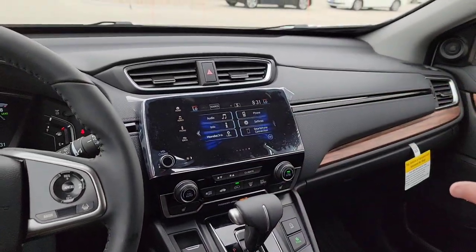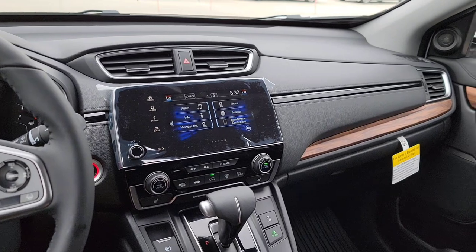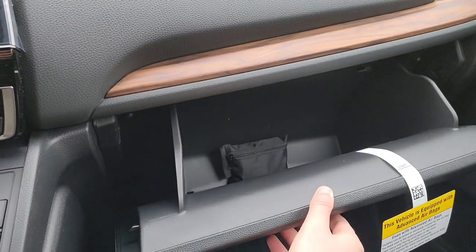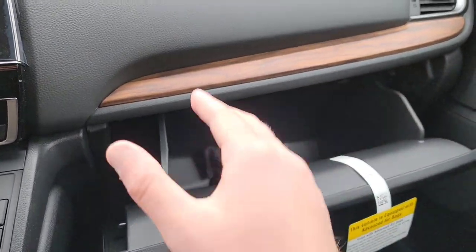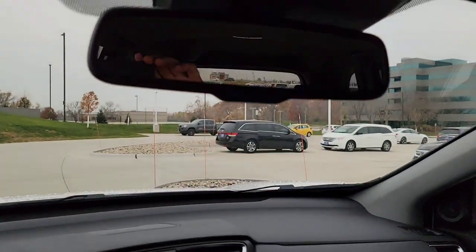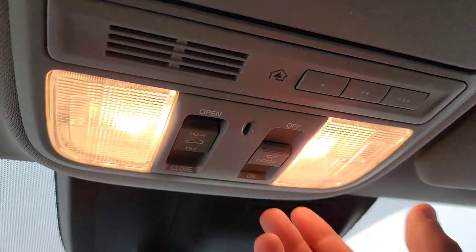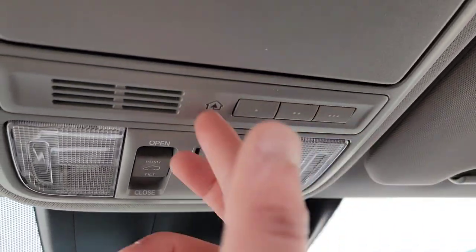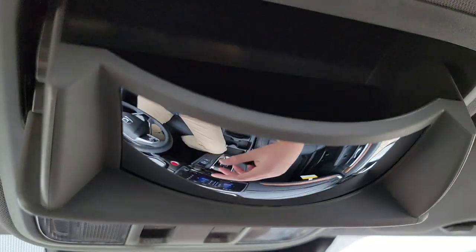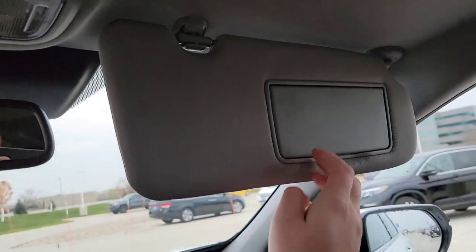Taking a moment to look at the dashboard — you can see where the vents are. You have a lockable glovebox right here. There's an auto-dimming rearview mirror and a one-touch power moonroof that opens, closes, and tilts. Up in the overhead console you have dome light controls, HomeLink for your garage door opener, a sunglasses holder, and a condensation mirror so you can keep an eye on the back seat.